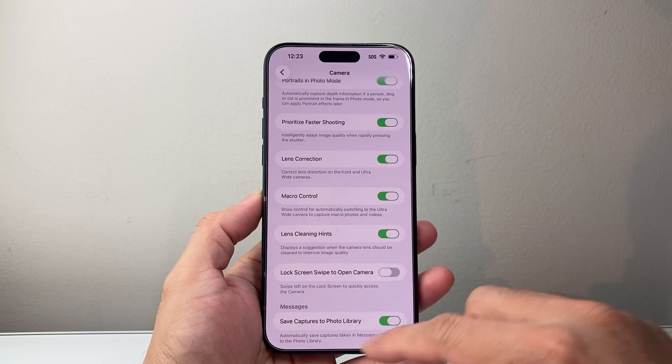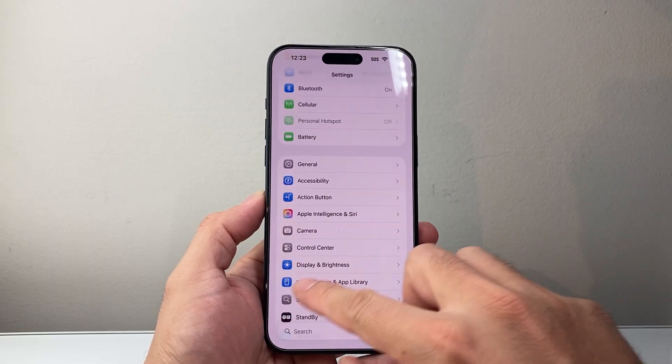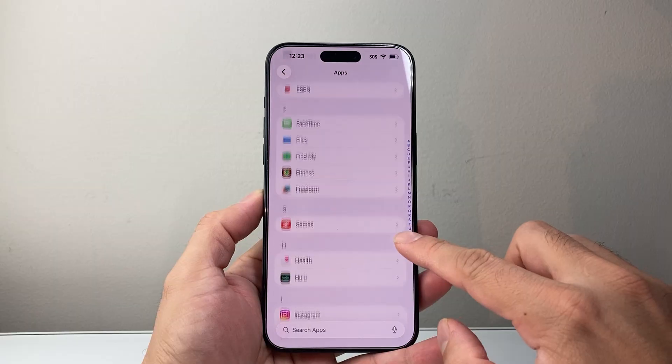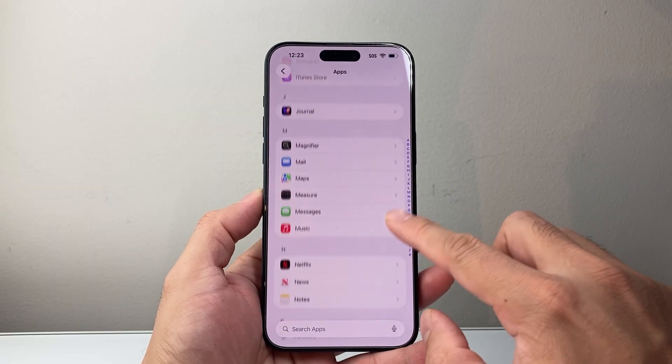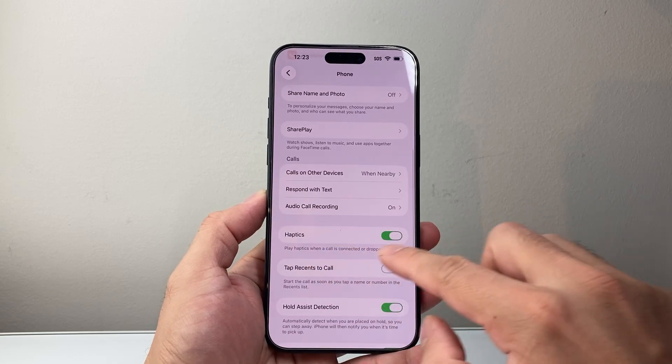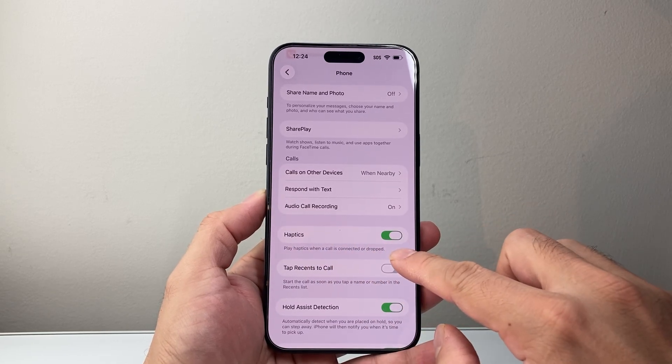There are also other features, like things around the Phone app. If you go to Phone, you now have haptic feedback whenever you answer or disconnect calls. In the Phone app, there's a new haptic section for when calls are connected or dropped.